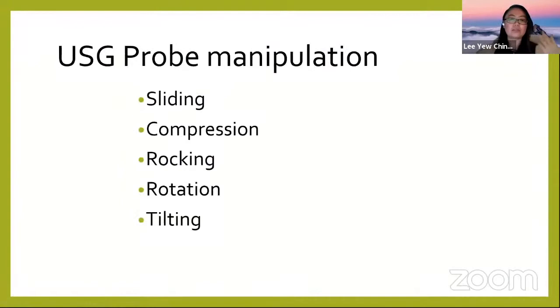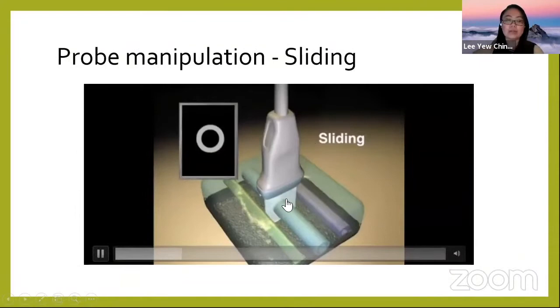Now, probe manipulation. The famous movements are sliding, compression, rocking, rotation, and tilting. These are used no matter what type of ultrasound you are doing — not just vascular access.